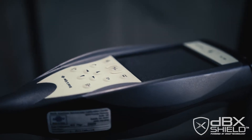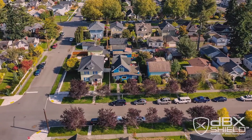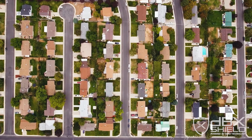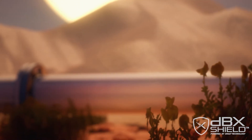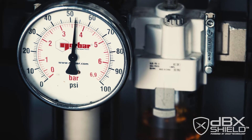The DBX Shield addresses major pain points that we see in the midstream industry, which are noise, vibration and control. Larger communities are getting much closer to the pipeline assets, which could be a noise source or noise pollution for these communities.